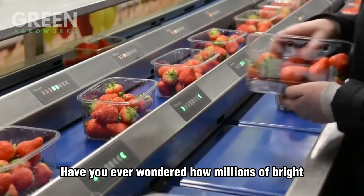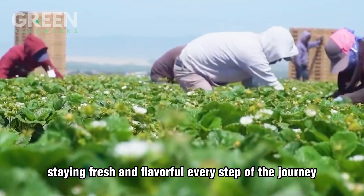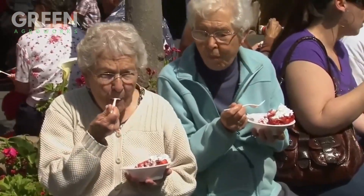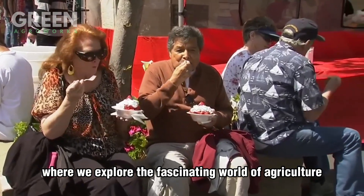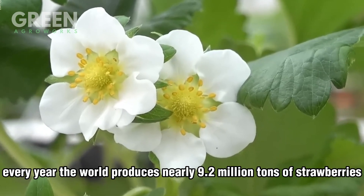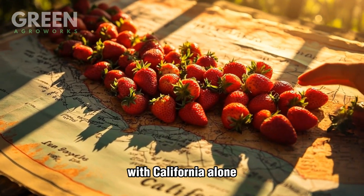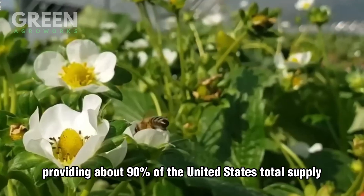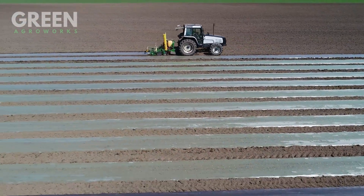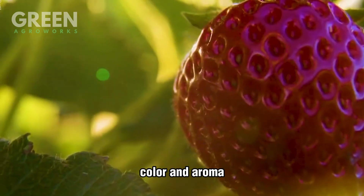Have you ever wondered how millions of bright sweet strawberries make their way from the fields to your table, staying fresh and flavorful every step of the journey? I'm thrilled to take you behind the scenes with Green Agro Works, where we explore the fascinating world of agriculture and uncover the stories of the hard-working farmers who bring nature's sweetest gifts to life. Every year the world produces nearly 9.2 million tons of strawberries, with California alone providing about 90% of the United States' total supply. From preparing the soil and planting the first seedlings to nurturing the plants under the warm sun, every step is carefully planned to produce berries with the perfect balance of sweetness, color, and aroma.